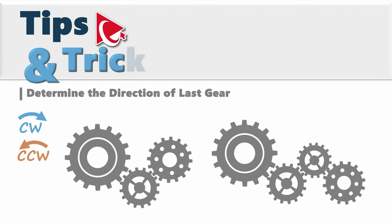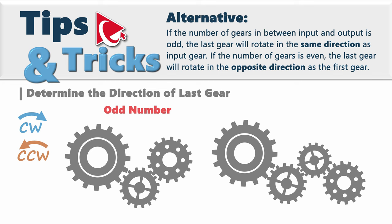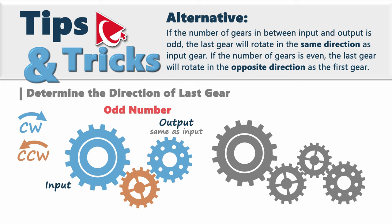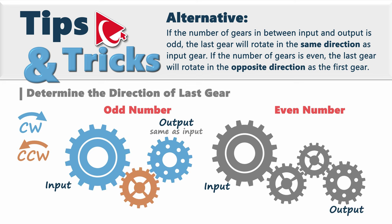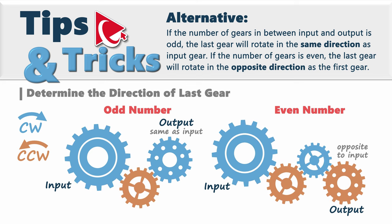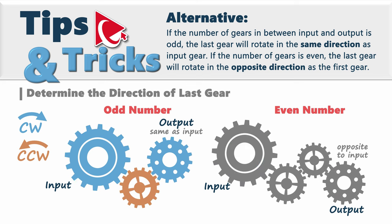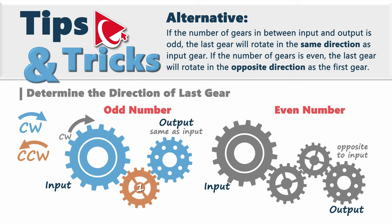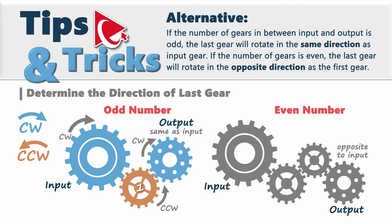Here's an alternative way to solve it faster. If the number of gears in between input and output is odd, the last gear will rotate in the same direction as the input gear. On the other hand, if the number of gears is even, the last gear will rotate in the opposite direction from the first gear. For example, with one gear in between (odd), the output is clockwise again.